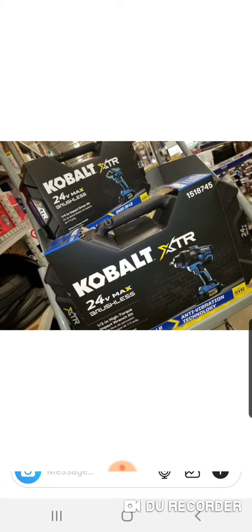Here is the impact driver and the impact wrench. The impact wrench is item number 1518745. What's great about these is they all come in hard cases. These are homeowner tools — not saying you can't use them if you're a mechanic or in whatever trade. Hopefully they come out with something you can put a bunch of these tools in. It looks like if you get these kits, they're going to come with a 4 amp hour battery, which is really going to help the performance of these XTR tools. You get a hard case with each one, which is pretty cool.